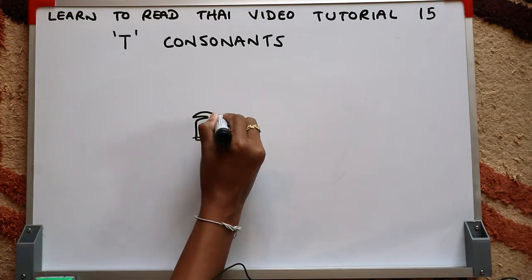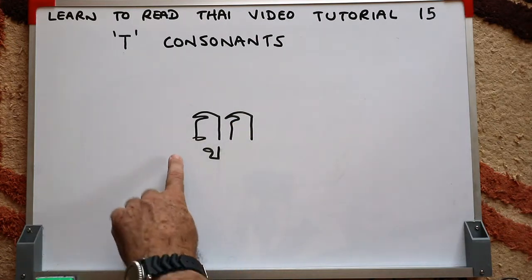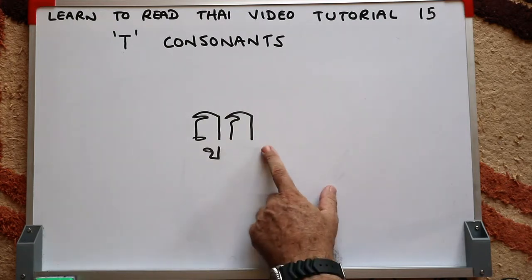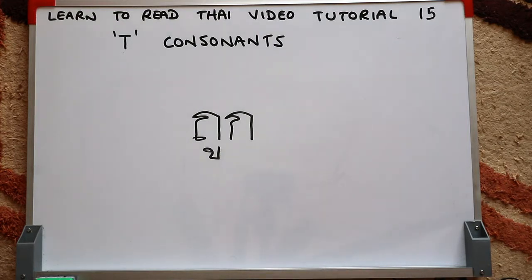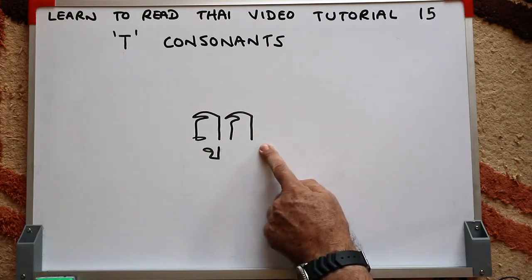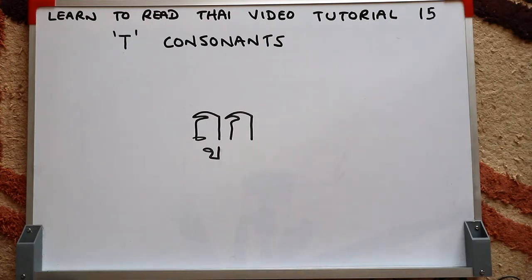Just two more sample words. Here we have the Tor-Tung initial consonant, then the long OO vowel written underneath, and the Gor-Gai as the final consonant — which makes an unreleased K sound as a final consonant. That word means 'cheap' in Thai. The tone rule: we have the high class initial consonant, it ends with a K sound so that's a dead syllable, and this is a long vowel, so a high class initial consonant with a dead syllable and a long vowel gives a low tone.